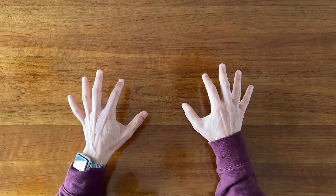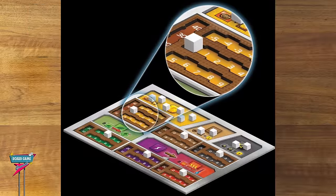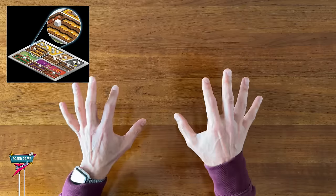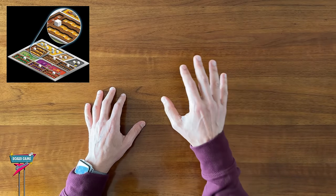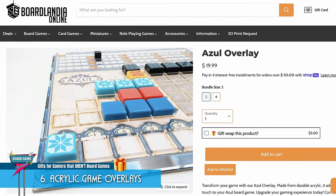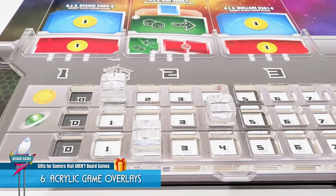I love board games that have double-layer player boards. This means your tracker markers fit into designated slots, holding them in place rather than the risk of them sliding around the board. But not all board games that would benefit from them come with dual-layer boards. So maybe consider getting that person some clear acrylic game overlays, made specifically to fit on top of or even clip onto the stock player boards.